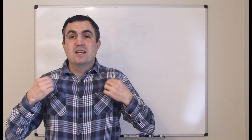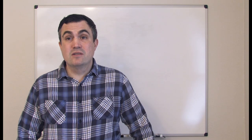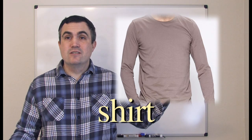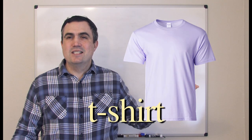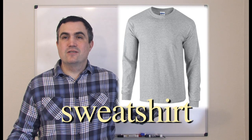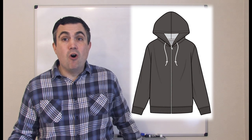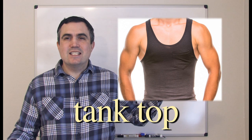What's this? It's a shirt. There are many different kinds of shirts. This is a button-down shirt with a collar. Shirt. T-shirt. Dress shirt. Sweatshirt. Hoodie, or hooded sweatshirt. Tank top.